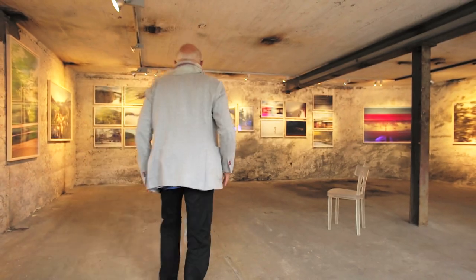My name is Rolf Sachs. We're here in St. Moritz for the Artmasters 2013, where I'm presenting a conceptual photography project in conjunction with Leica.